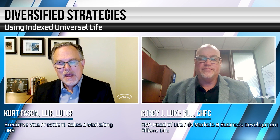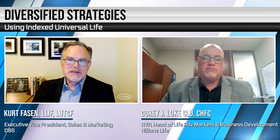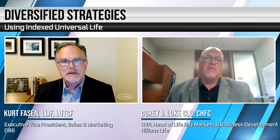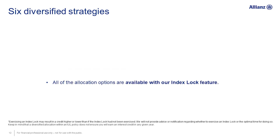Corey, as you and I were preparing for this call, you talked about six diversified strategies that really are used a lot with IULs — maybe you could go through those with us. Yeah, absolutely. We really found through focus groups with our producers as well as some customers that the lockable story was something that really resonated with a lot of people. The lock is really that safety net — it kind of allows peace of mind.